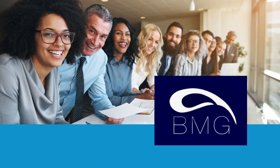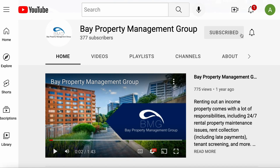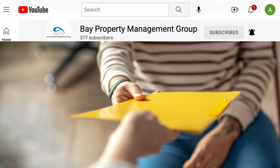Hey everyone, it's Elissa here from Bay Property Management Group. Be sure to subscribe and hit that notification bell so you never miss out on our exclusive content. Let's jump into today's video: providing new residents with a tenant welcome packet can help set the tone for the rest of the lease.